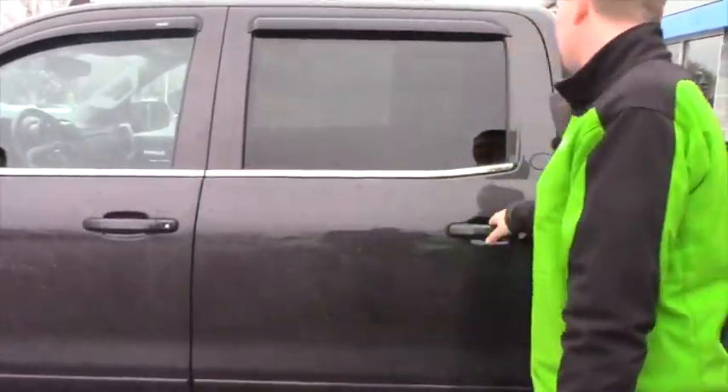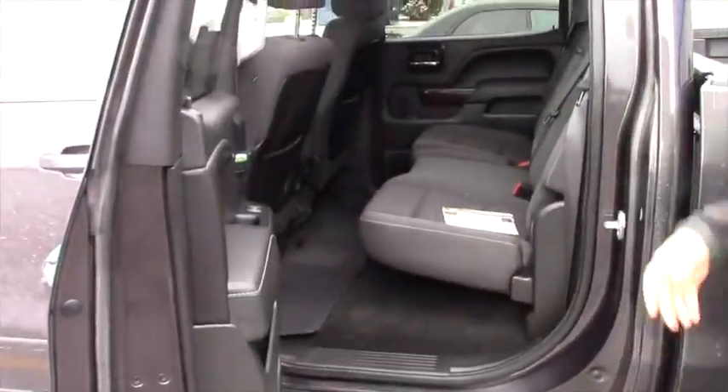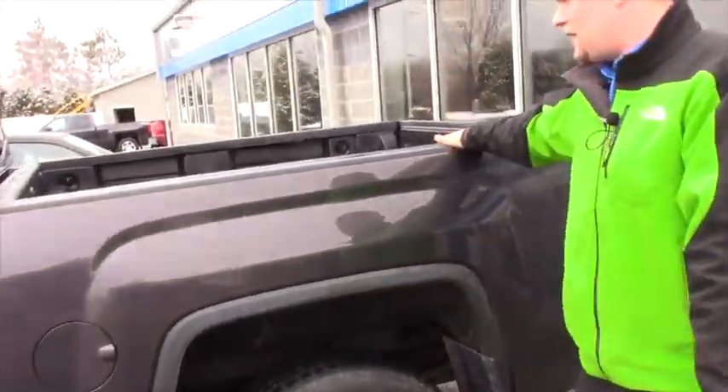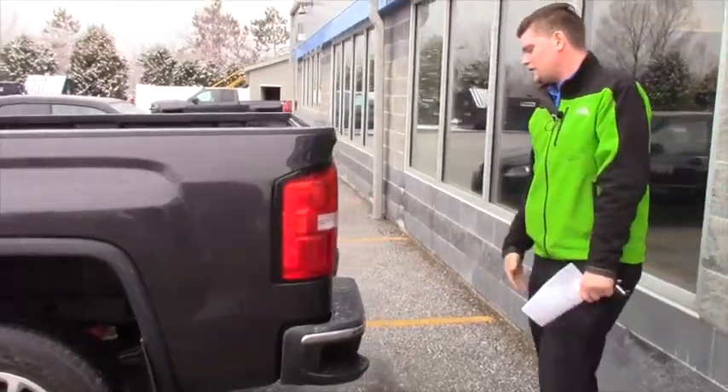The back has plenty of room for passengers. You have the all weather floor mats too. It does have a bed liner and you have the steps on the back with all the towing hookups.